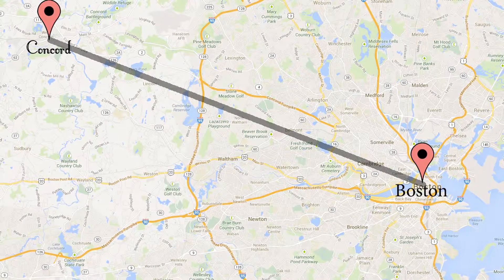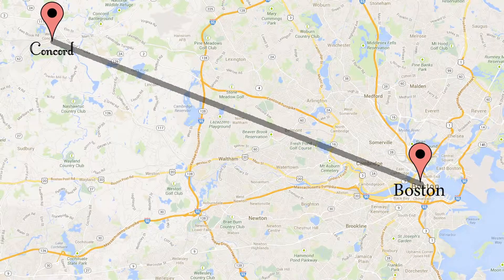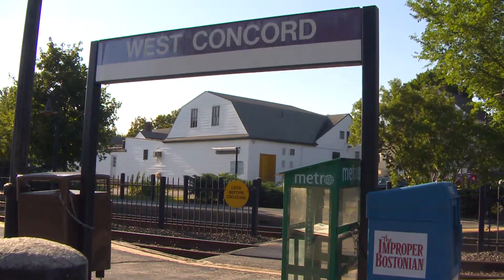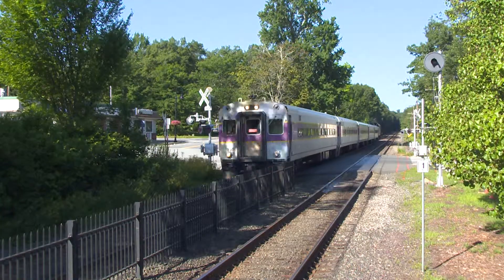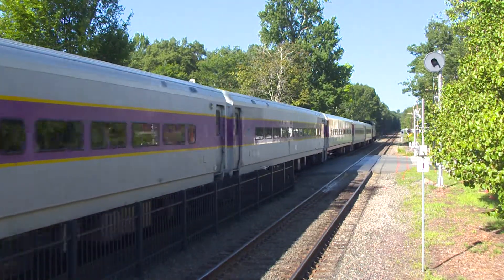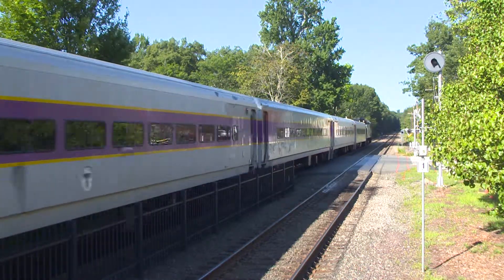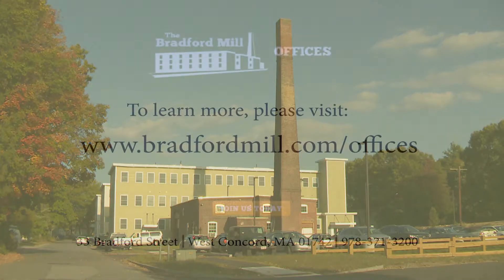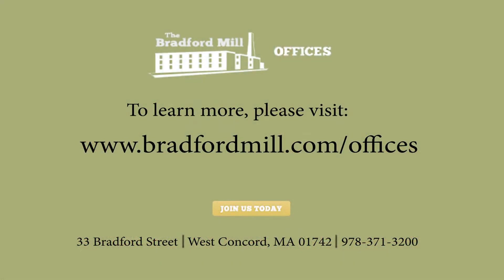The location in Concord, just 20 miles northwest of downtown Boston, has also proved a great asset. Being that it's on the train line and with people who come in with a reverse commute, it ends up being a surprisingly much better place to get to and to work than either on the Route 128 corridor, the 495 corridor, or certainly from center Boston. If you're searching for a new home for your business, come take a look at the Bradford Mill — we'd love to meet you.